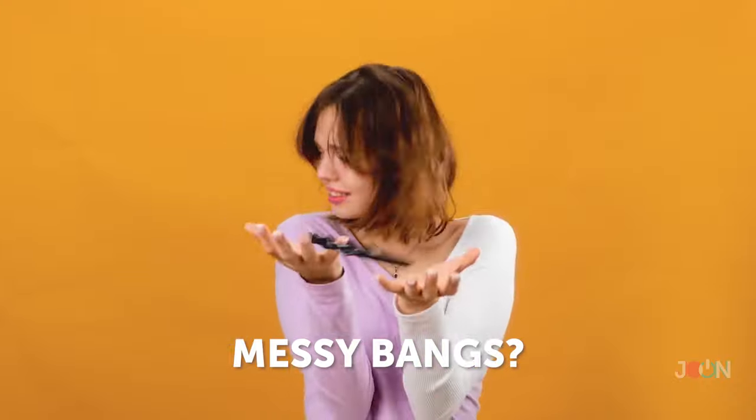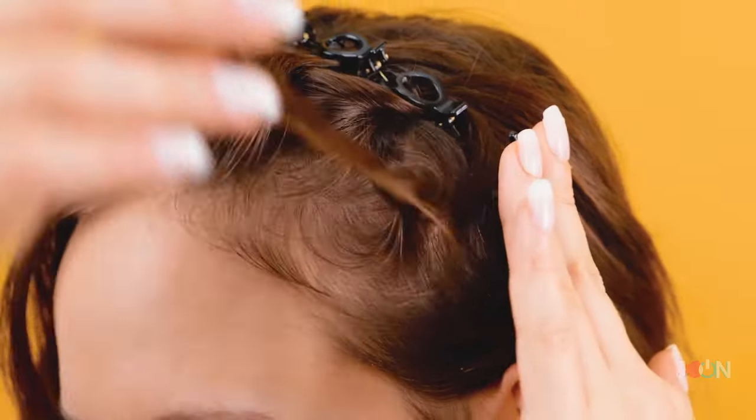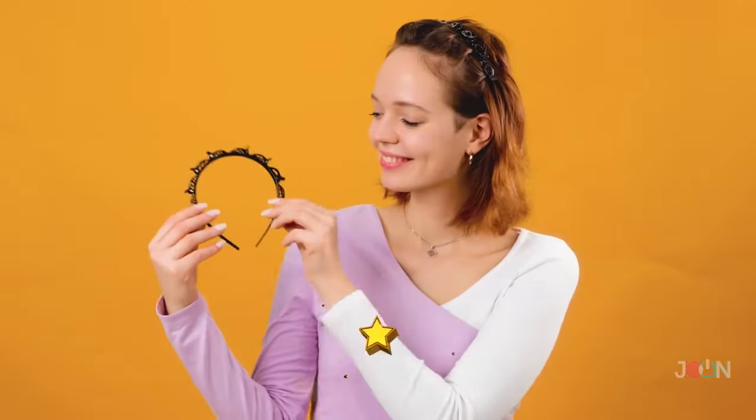Are your bangs always looking a mess? No problem — try this hair gadget. Put it on and then place your hair under the clips. The clips spring into place and keep your hair tied back. We give it five stars!